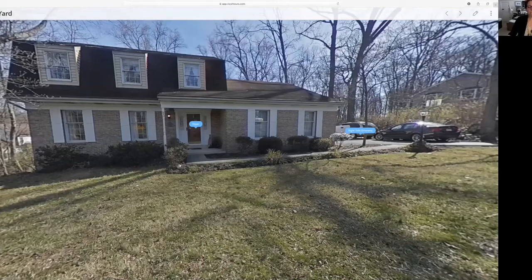Hi everybody. Welcome to 55 Poplar Lane in Elizabethtown. This beautiful home is located in Timber Villa, built by David Heise. The ground behind, which I'll show you when we go out back, is Masonic Homes Ground, so you shouldn't have any neighbors back there anytime soon.